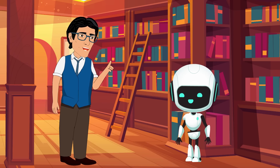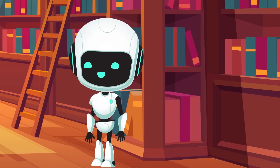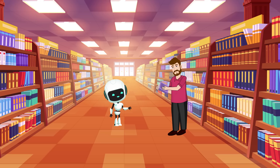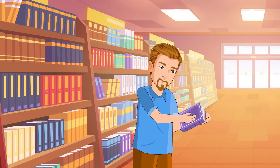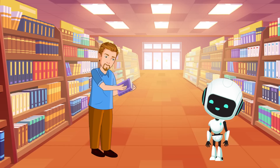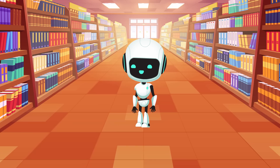Sam introduced a smart assistant named Arty into his bookstore. Arty was no ordinary assistant — it could recommend books to customers based on their interests, answer questions, and even predict future bestsellers. For example, if a customer loved detective novels, Arty could suggest a new detective story getting rave reviews.